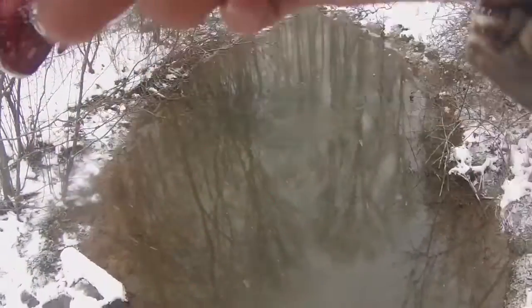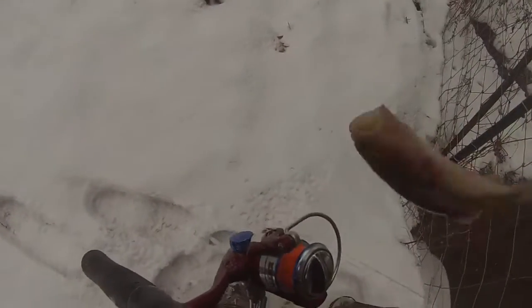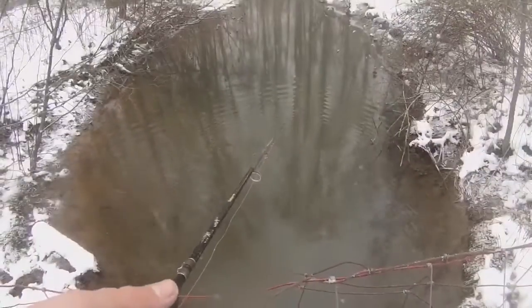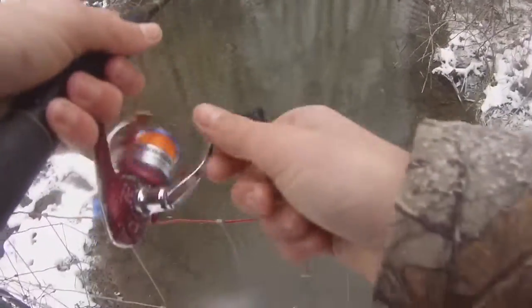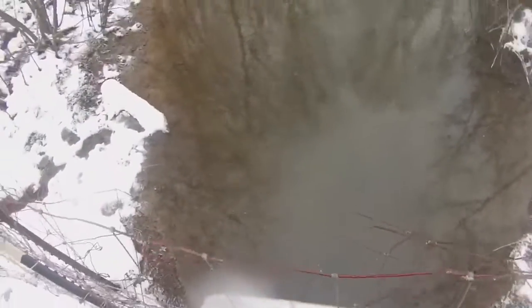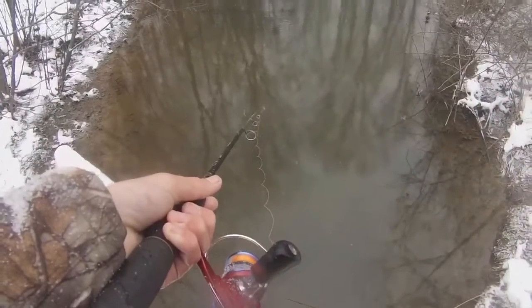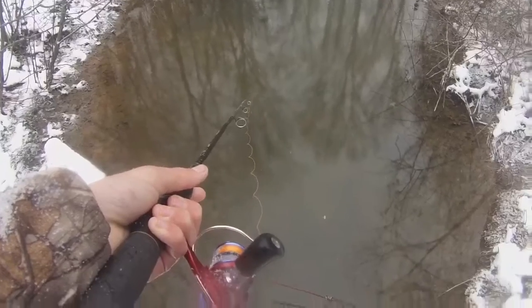Big big creek chub — wow, yes sir! Look at how he choked that bait. I'm gonna turn the camera off and get this thing out of his throat. Nice creek chub, very nice. I didn't get the release on camera but at least you got to see the fish. I'm only gonna take a couple more casts — my hands are getting red and numb, I can barely feel them.